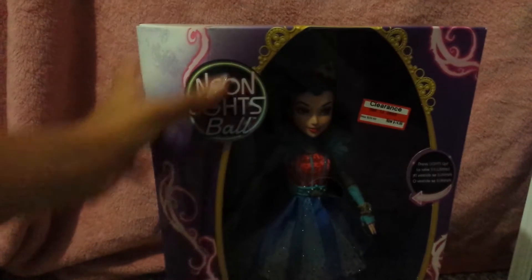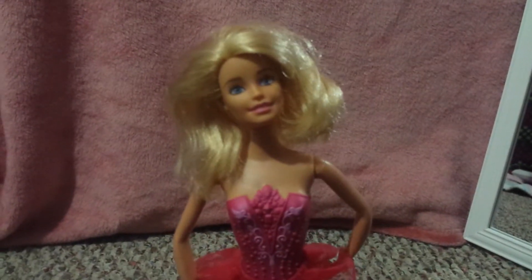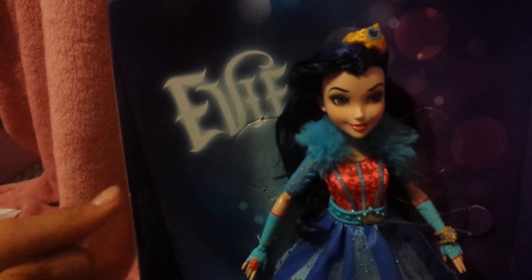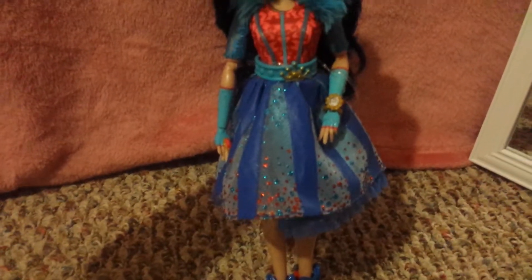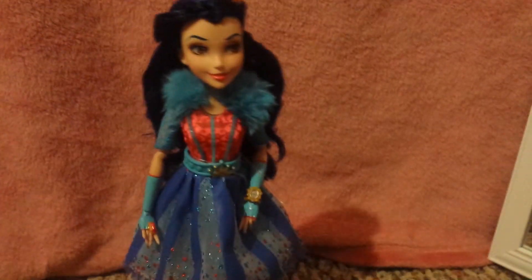Hi guys, we're back on Shopkins Adventures! So today we're gonna be unboxing Evie from the Neon Lights Ball. I'm so excited! Oh hi guys, do you guys want to see Evie? Well here she comes. Oh, I just need to get out. Oh hi guys! Oh my gosh, I'm totally in love with this doll!